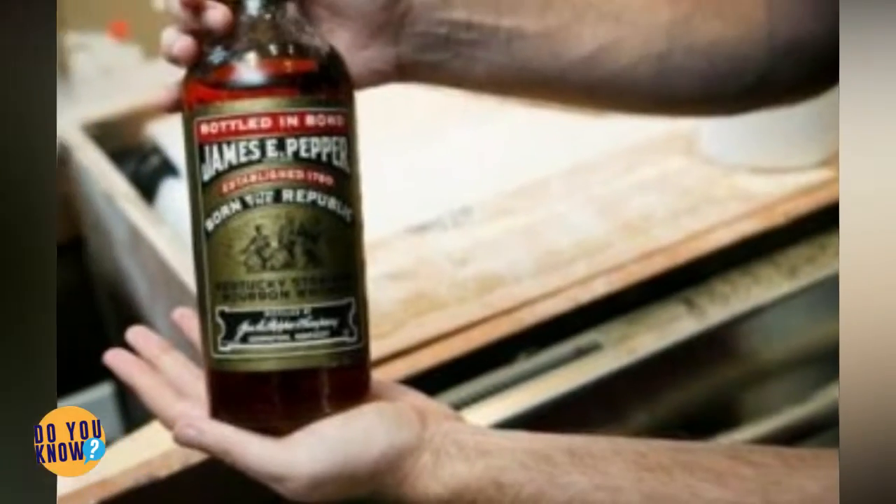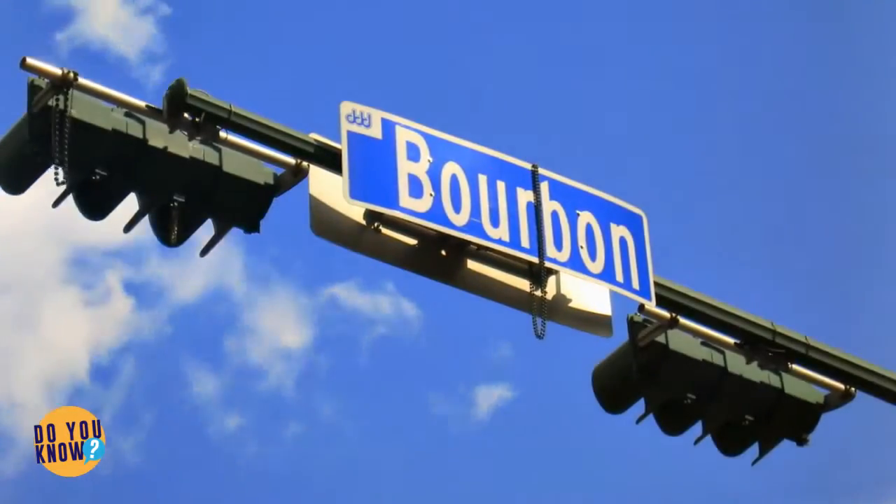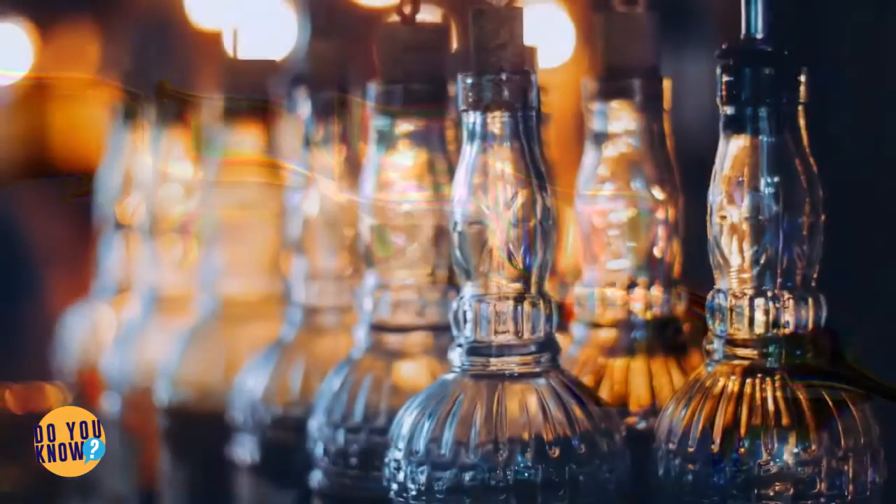The cash included a stack of old $2 bills. The bourbon comes from the private stash of one James E. Pepper, who invented one of the most famous cocktails ever — the old-fashioned.